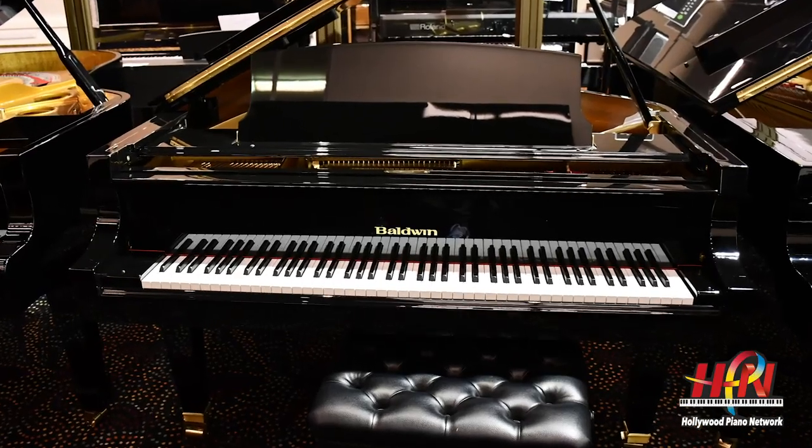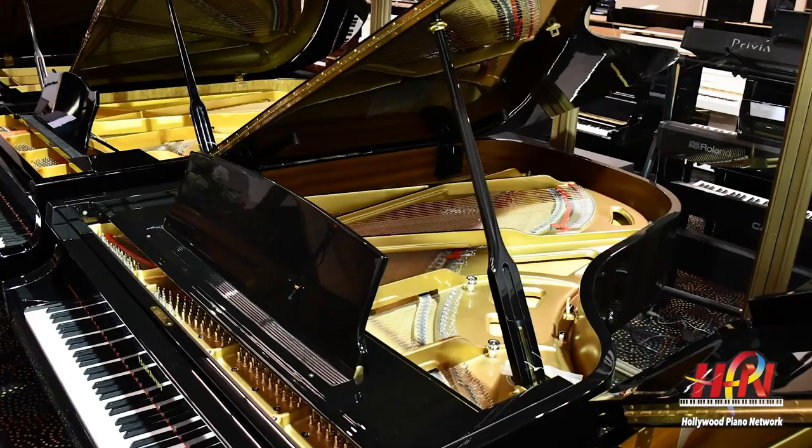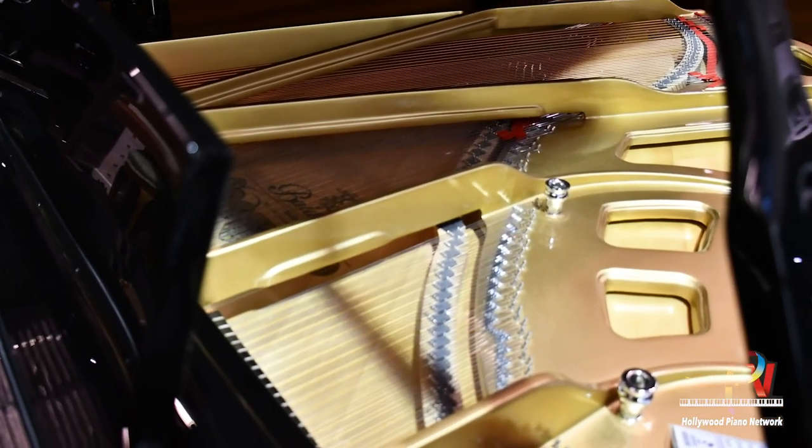And then we have the large Baldwin 7-foot piano, similar to the old SF-10, with the typical big Baldwin sound.